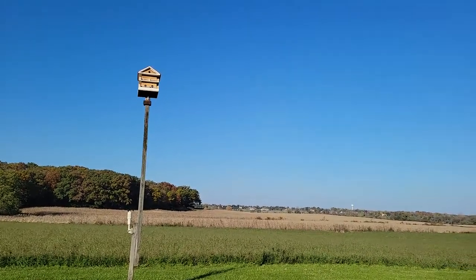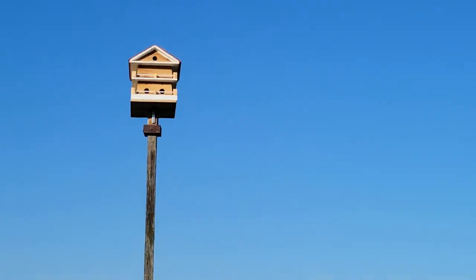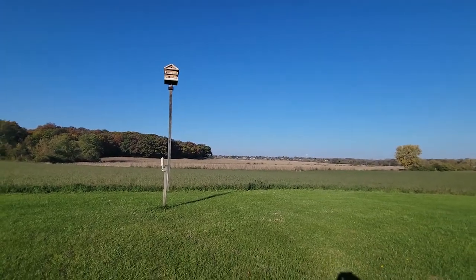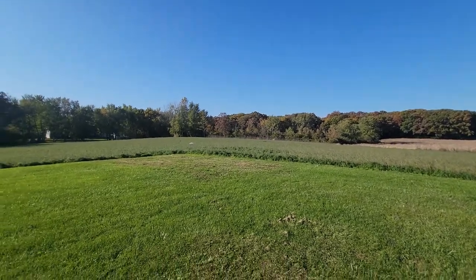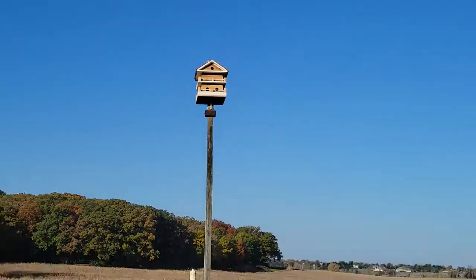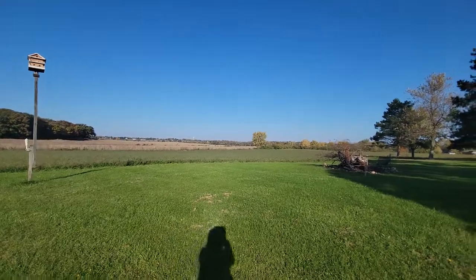We got our Purple Martin birdhouse up finally. Look how cute this thing is. It was handmade by this gentleman I found on Facebook — his daughter Jessica told us that he was bored out of his mind because he's retired, so he makes these. If anybody wants one, let me know and I'll put you in touch. Looks awesome. I love it.